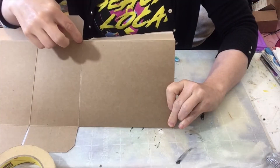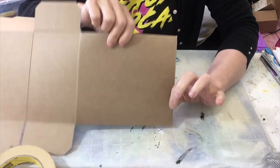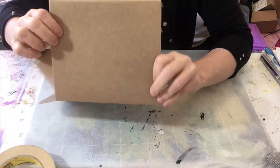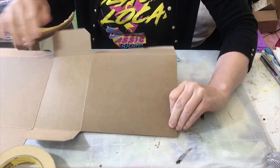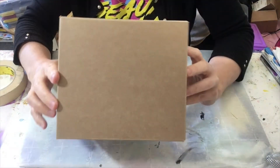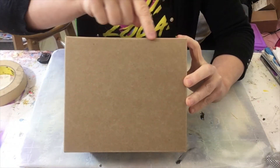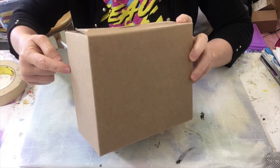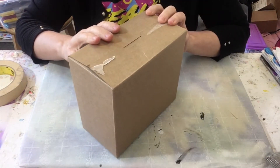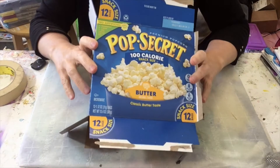Let's talk about how something flat — a flat shape — can become form. A shape only has height and width; that's two-dimensional. The front of this box is a two-dimensional square — it's a shape. But if I take this box and put it back together, it will become a form. Now it has three dimensions: height, width, and depth. So it's a three-dimensional object. Many things we have around our house are forms.